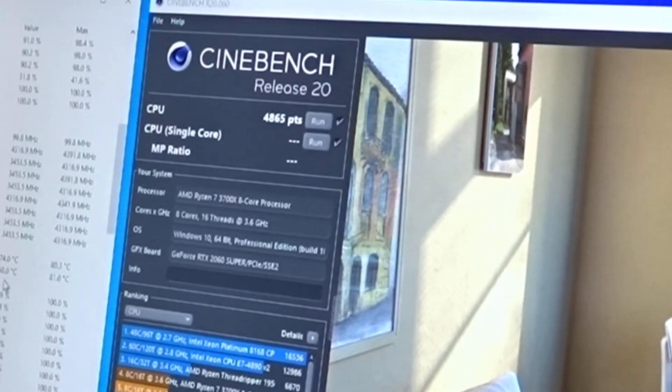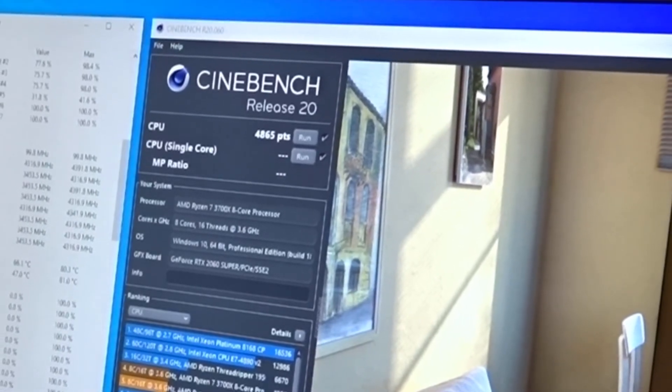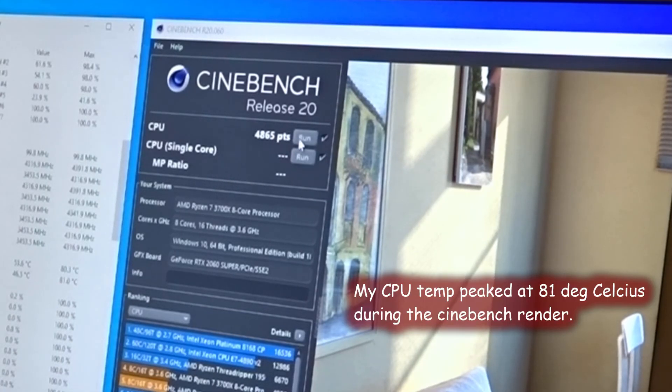The score is 4865 — a little bit below what I got earlier at 4906 — but still in the same ballpark. With Cinebench that's not the most accurate test, but it gives you a good idea of where you're benching.